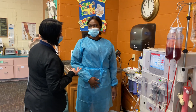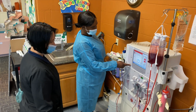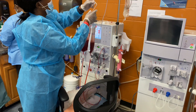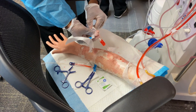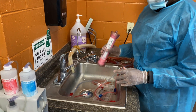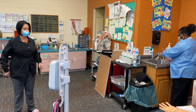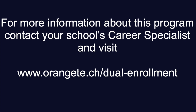Of course the main one would be hemodialysis technician in a dialysis clinic. Some students have gone on to do patient care technician in a hospital. And then of course other students like to travel, so traveling dialysis technician. The end goal of this program is to graduate as a hemodialysis technician and to find a job in the hemodialysis field.